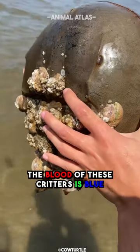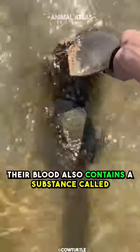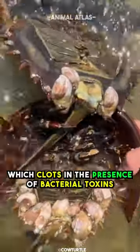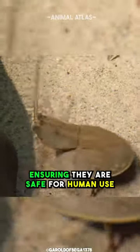The blood of these critters is blue due to a copper-based molecule called hemocyanin, which carries oxygen in their blood. Their blood also contains a substance called limulus amebocyte lysate, which clots in the presence of bacterial toxins. This unique property is used to test medical equipment and vaccines for bacterial contamination, ensuring they are safe for human use.